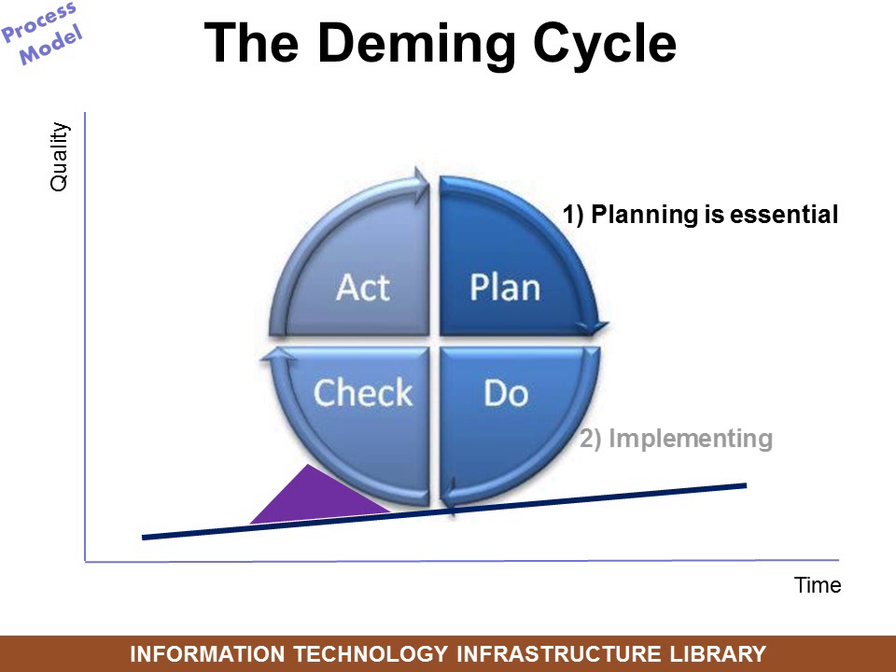Then you do it — you implement the plan. Then you go back and check it, audit it: did it work? And you act — you improve, looking at what you can do to make it better. Notice this is like pushing a big wheel uphill. Why uphill? Because of cultural pushback. This is change, and people don't like change.